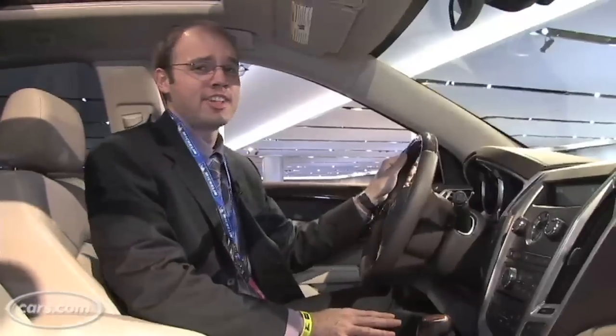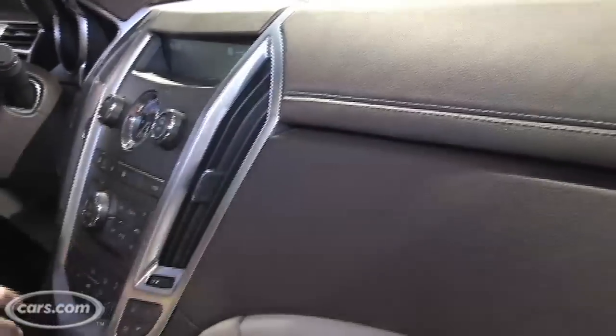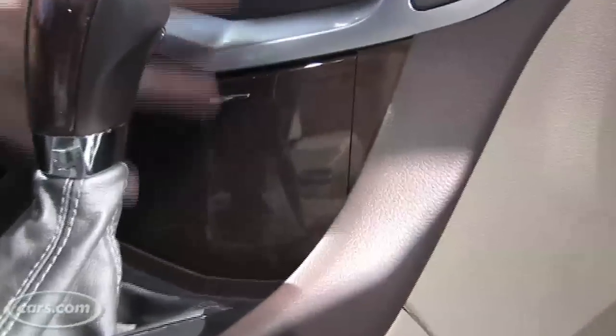The interior of the SRX has been completely redesigned and features premium materials like this soft touch dashboard with stitching on it, real metal trim around the center console and air vents, and nice wood grain accents too. It's a very premium look and is in keeping with the buyer this model is trying to attract.